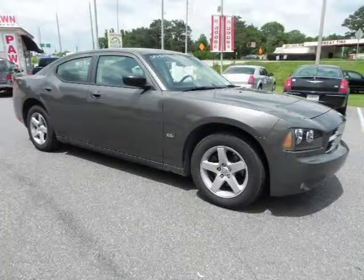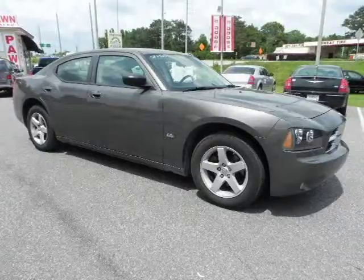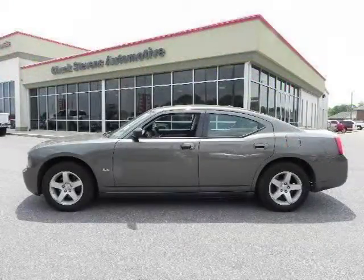This vehicle features power windows, power door locks, tilt wheel, remote trunk release, cruise control, and many other features.